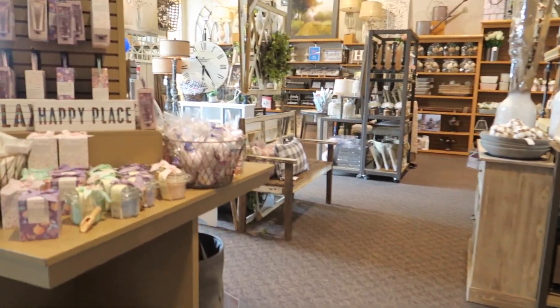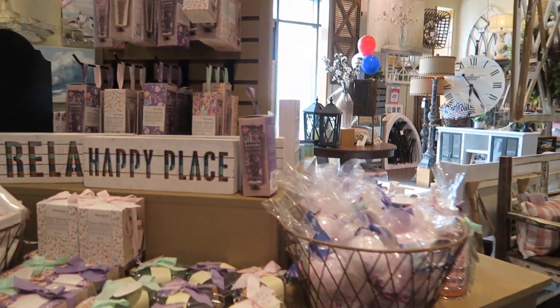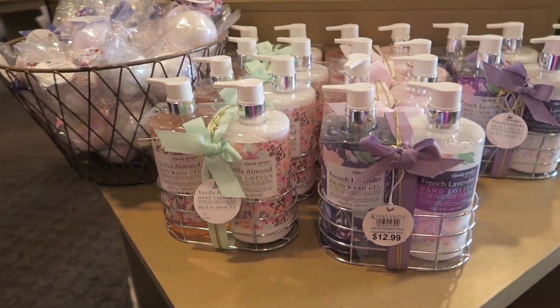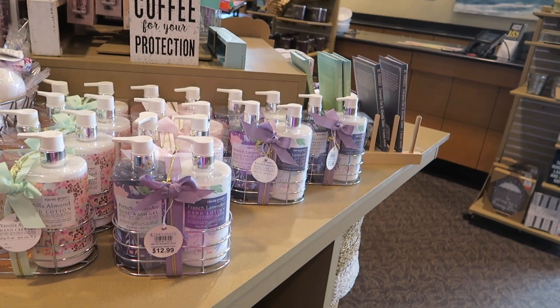And then they have little bath salts and bath bombs up here. And they have little soap kits here for $12.99. All right, y'all — thanks for watching. Like, subscribe, and have a great day. Thanks, y'all.